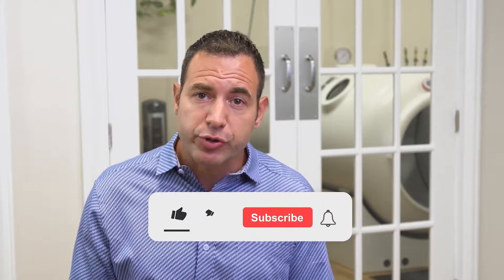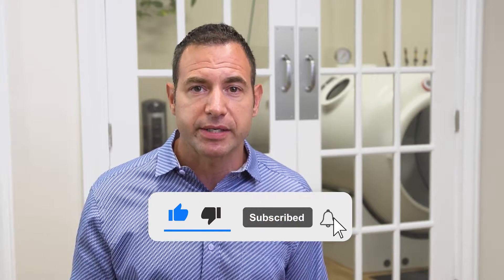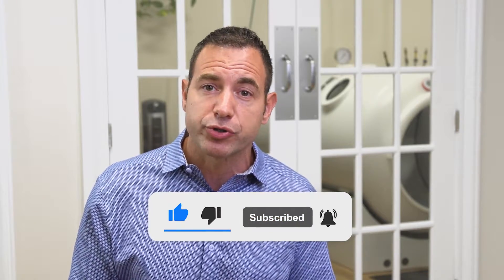We are on a mission to make sure that people looking for this information have access to it. There's a lot of content out there and it can be very confusing when people are trying to find answers. When you like, subscribe, and share these videos, that helps people looking for this content know they're getting a trustworthy source and the information they're trying to find. Please do that and help us help other people.